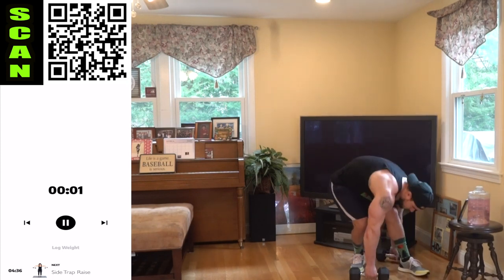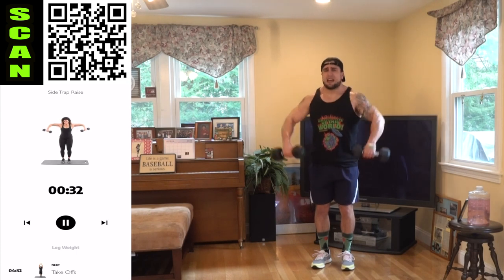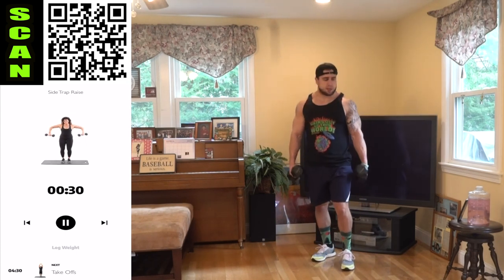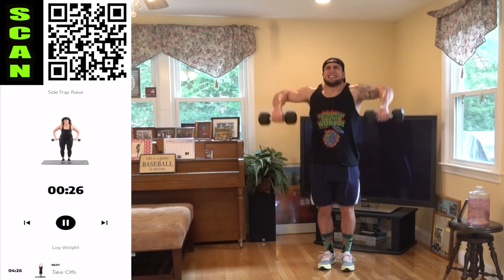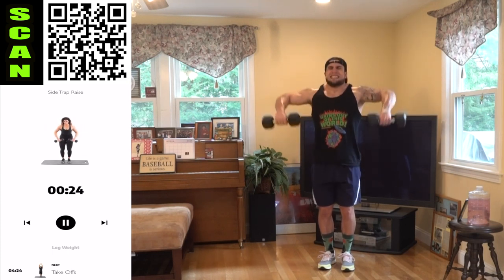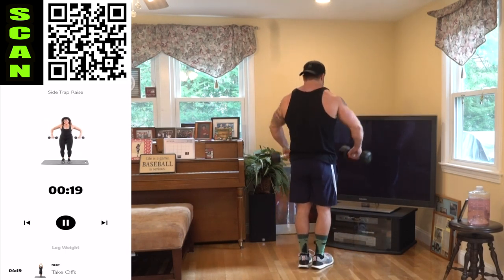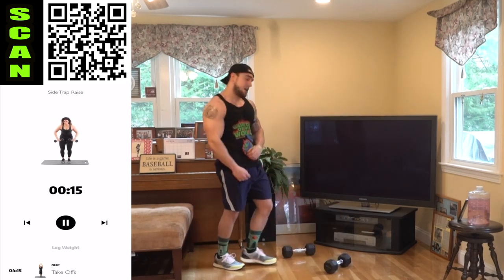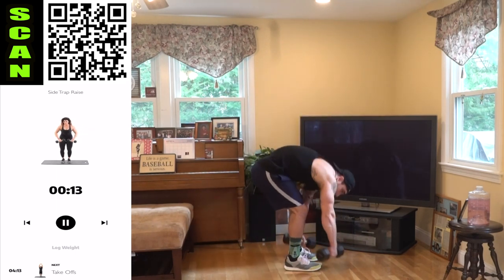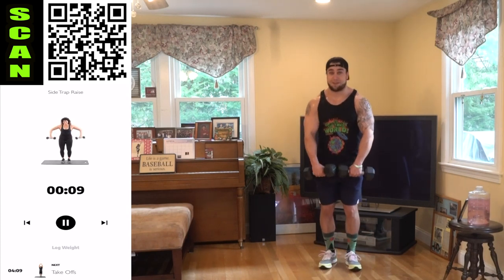Side trap raise. For this exercise, the elbows are also staying above the wrist. Come on. Oh my god, aliens, I am freaking on fire. Let's go — I'm going to hit that TV one day.